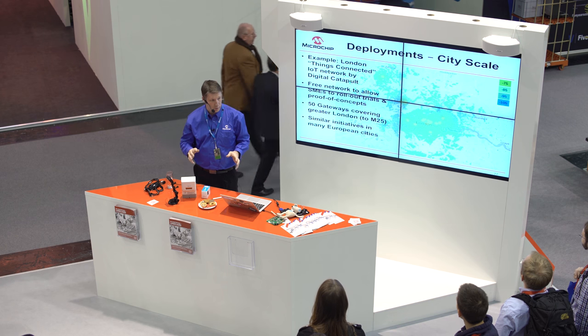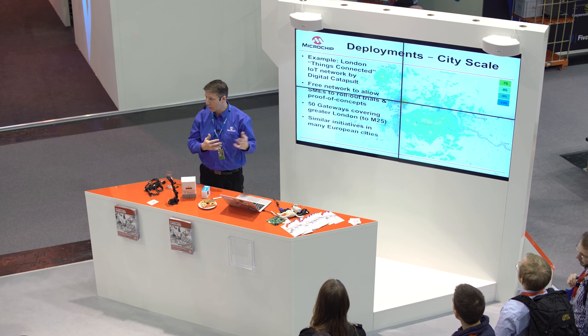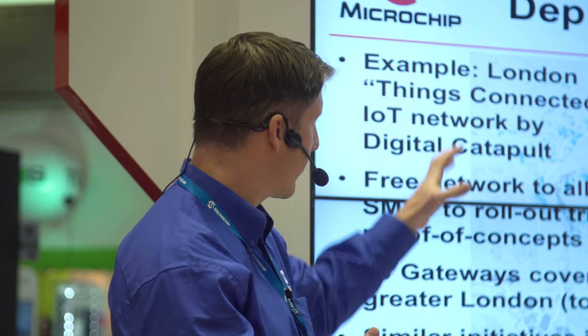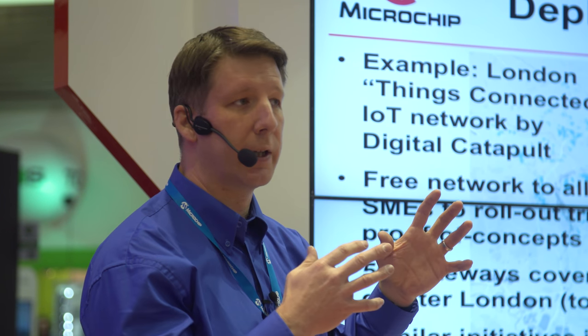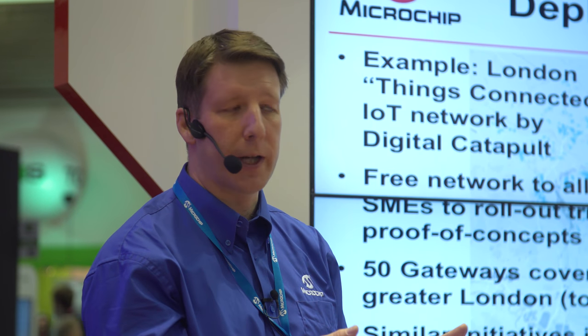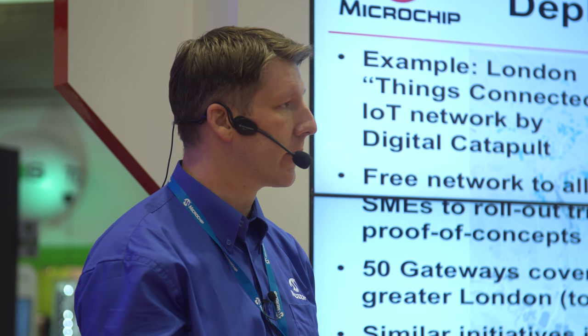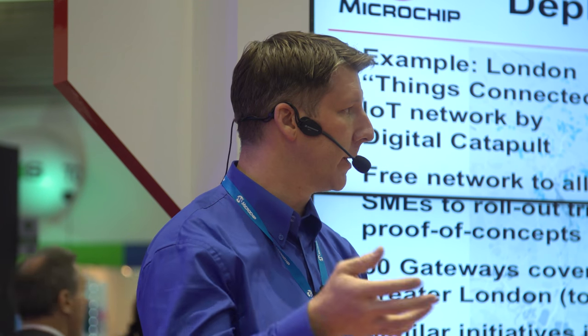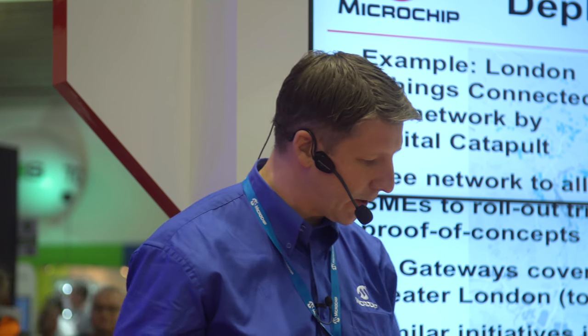We also have city-wide deployments. I'm from London, and we have a network there run by Digital Catapult. The first 10 gateways are already live, and they're building a 50-gateway network to fill the M25 orbital region of London. It's free-to-air and there to encourage small to medium-sized companies to come and build use cases, experiment on the network, and drive the technology forward.